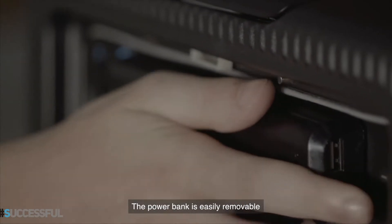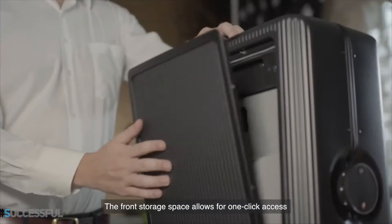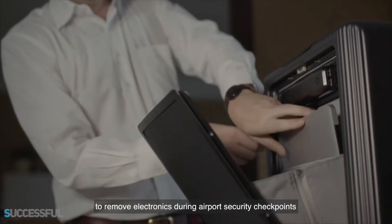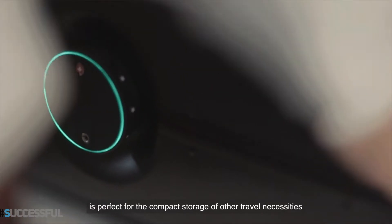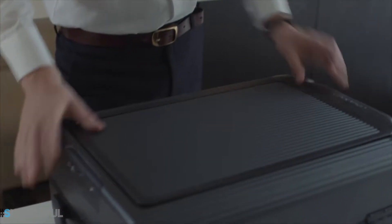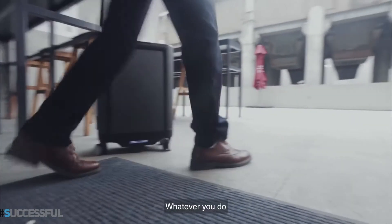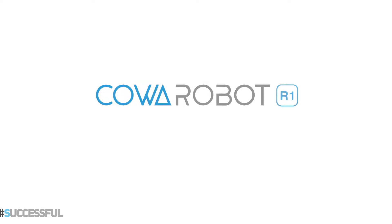R1 uses the 96.5 watt-hour portable power bank as its power source. You can easily charge devices directly from the power bank, or with integrated USB ports for on-the-go charging if the power bank is plugged into the suitcase. The power bank is easily removable, making airport security checks a breeze. The front storage space allows for one-click access to remove electronics during airport security checkpoints without having to repack your bag.